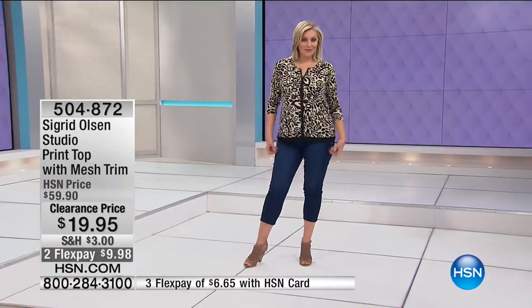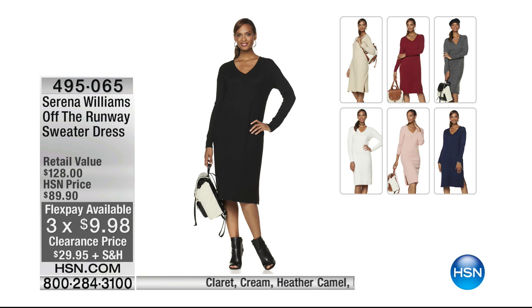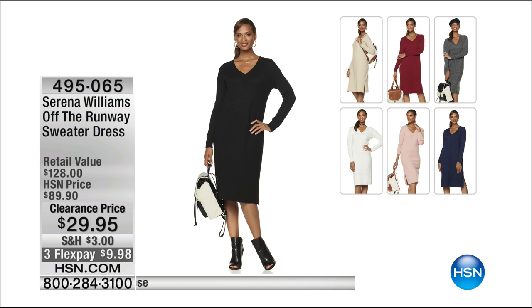Serena Williams has designed dresses and jackets for us. Here's the dress called Off the Runway — $60 off today, three monthly payments of about $10. We have it in claret (the wine), cream, heather camel, heather charcoal, heather midnight blue, or pretty rose. A lot of them are starting to go. Best option is heather charcoal. Heather midnight blue, heather camel, and heather cream are going. Rose is totally gone. Claret is basically gone.